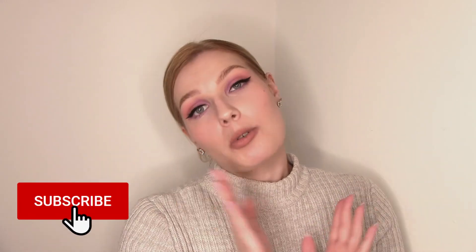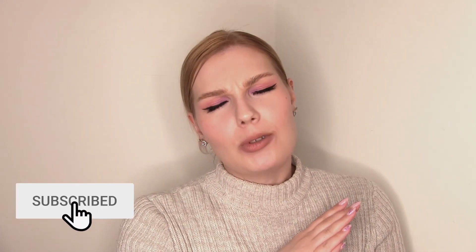So yeah, I really hope you enjoyed this video. If you did, please don't forget to give it a thumbs up and maybe share it with someone. Subscribe to my channel if you haven't yet — I would really really appreciate it, and I hope to see you here next time. Bye!